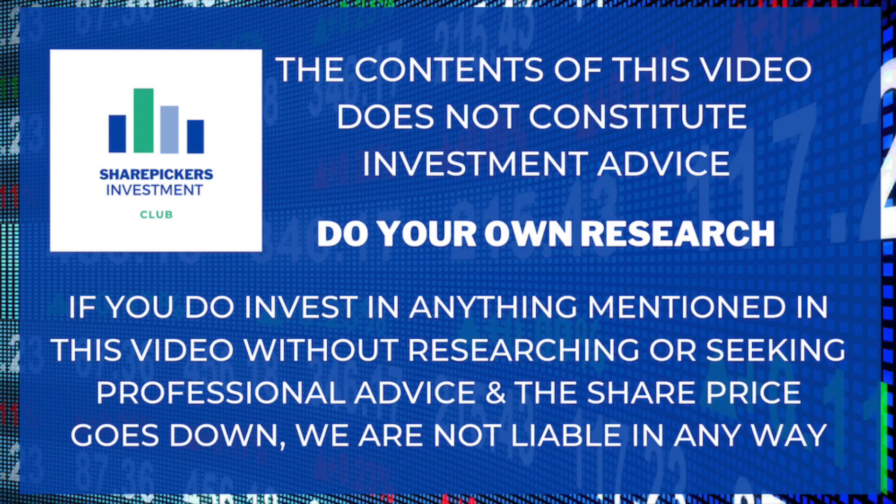The content of this video does not constitute investment advice. Do your own research. If you invest in anything mentioned in this video without doing your own research and the share price goes down, you only have yourself to blame. However, if the share price goes up and you want to give me some credit, I'm happy with that.